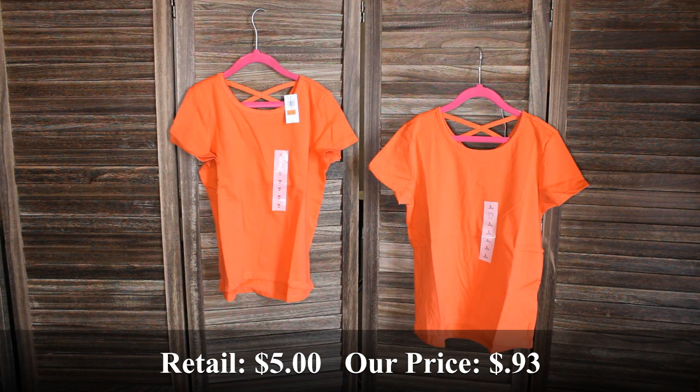Two of these girls short sleeve t-shirts in red — one in a size medium, the other in a large. Retail price was $5 and we bought them for $0.93 each.